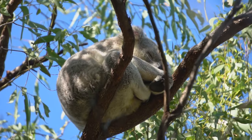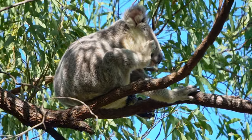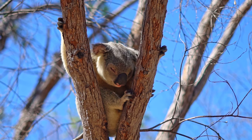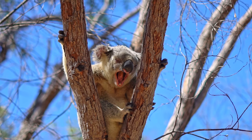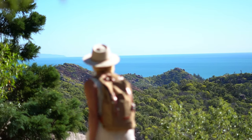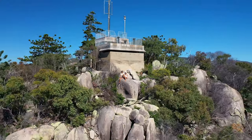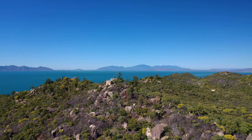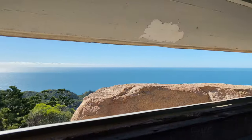We just spotted a little koala having a snooze right behind us. We're going to try to get a little bit of a closer look because it's so cute. Look at this little koala — koala number three! He is so cute, oh my god.